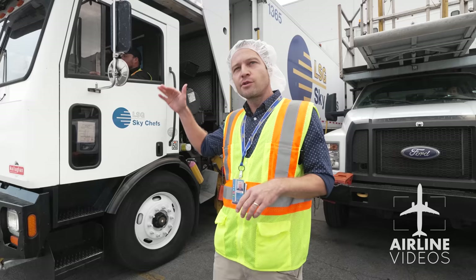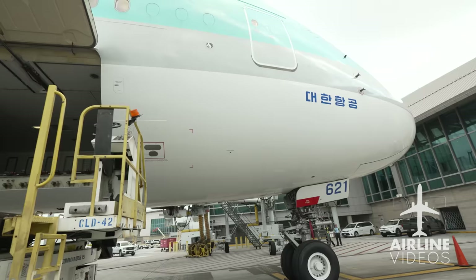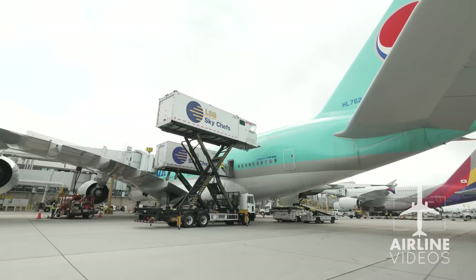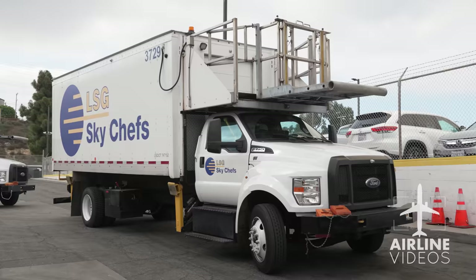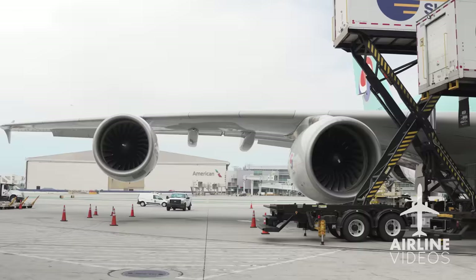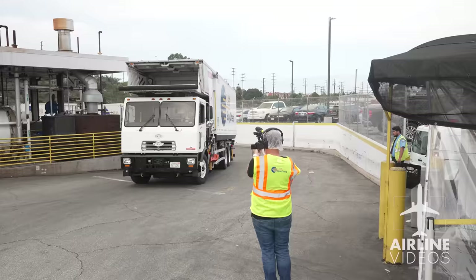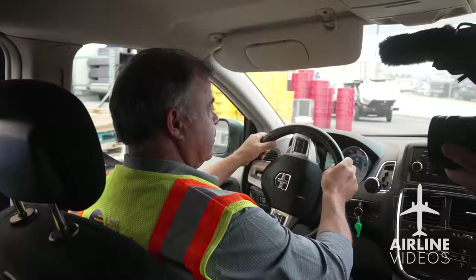The A380 is extremely high and you have to get very close to the wing — it's a very complicated operation. Because of that, the A380 has its own specially outfitted loading trucks. This truck goes 27 feet high to serve the upper deck, while the standard trucks handle the lower deck. So aside from the complexity of the food, you also have a very complex transportation operation to the aircraft.